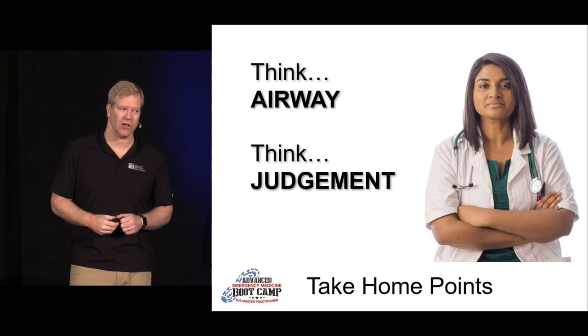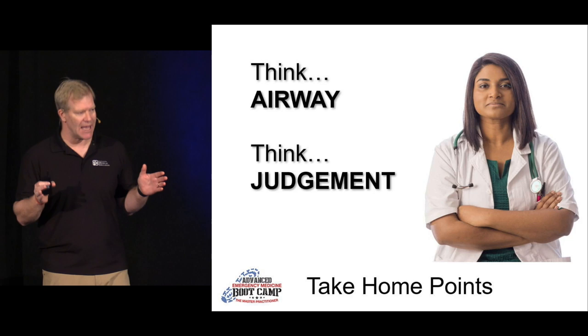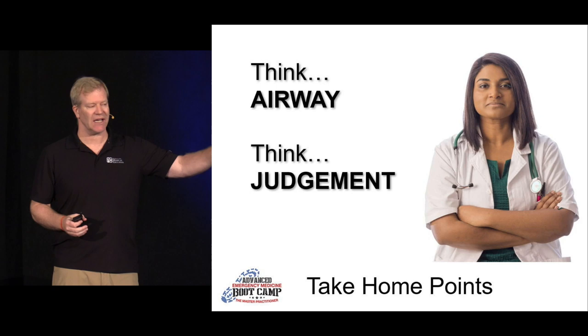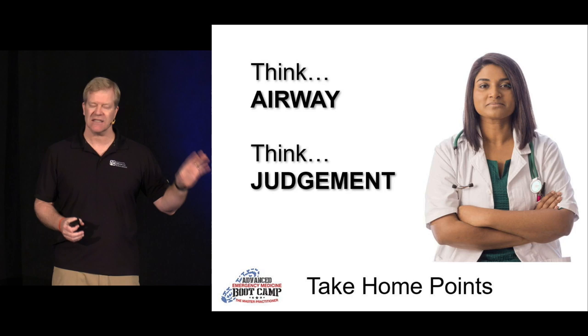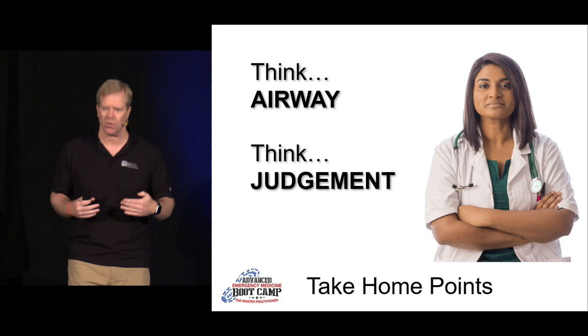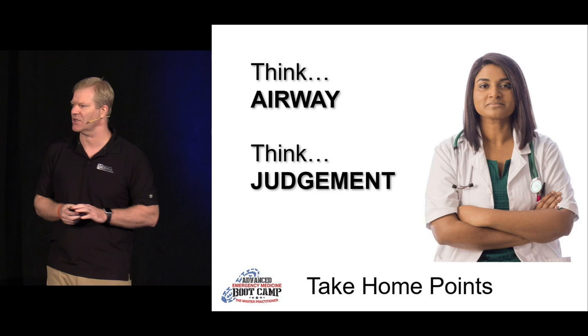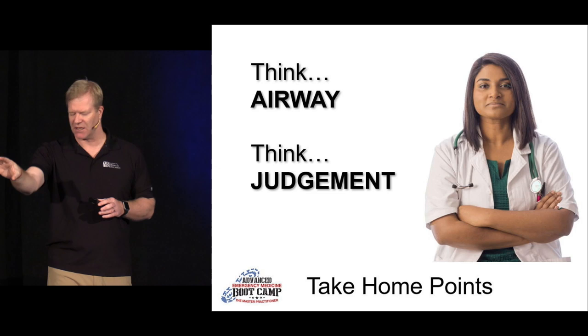Take-home points: think airway. If you're doing procedural sedation, your first thought is Plan A — I have a way to manage this person's airway throughout the procedure. Do a very careful selection of patients using clinical judgment to select the right patients and the right sedation agent. Know if it's life-threatening or limb-threatening, do I really need to do this, and knowing I can always walk away safely. Pick your patients carefully, monitor them, and pick your drugs — individualize it.